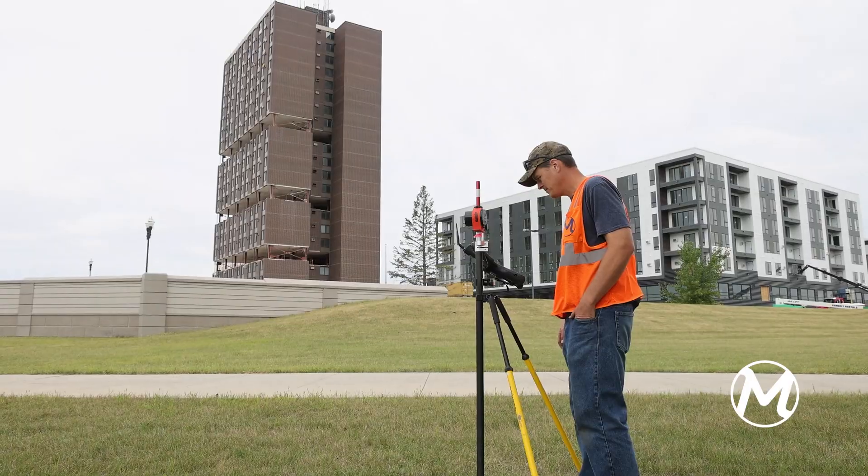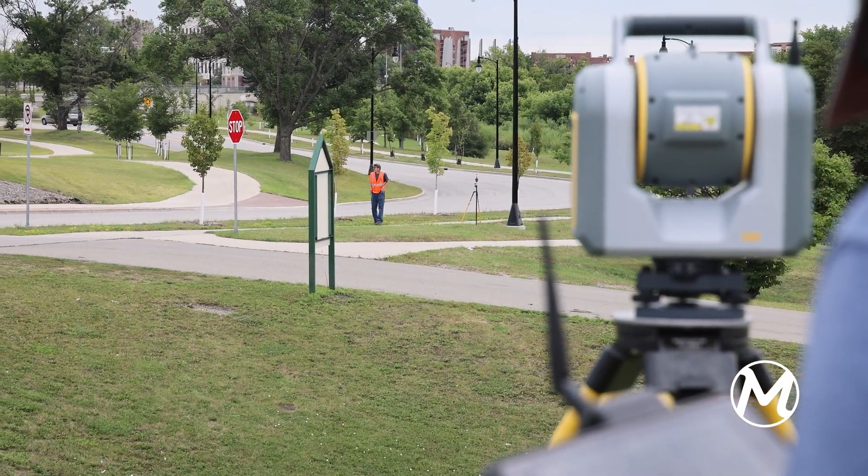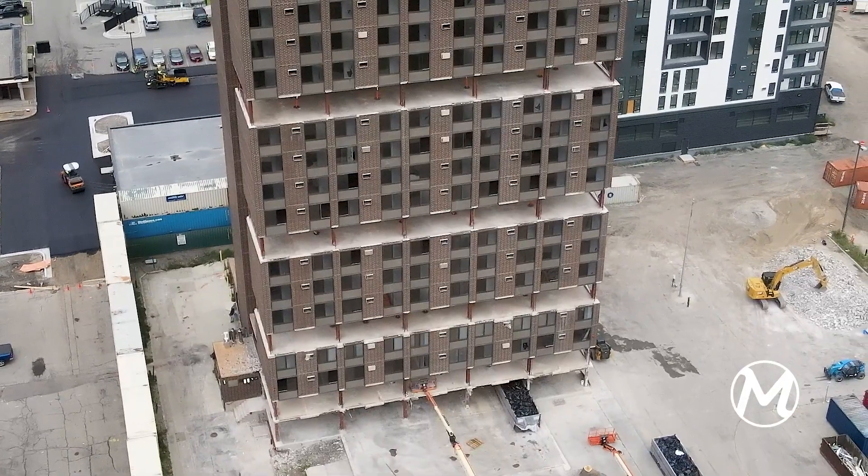The other part of the role is actually cataloging and inventorying all the surrounding conditions of the buildings and landscape, physical features, everything that we need to know — prior conditions and post conditions of the demolition process.